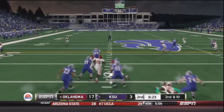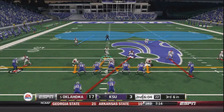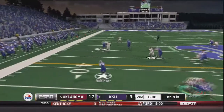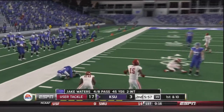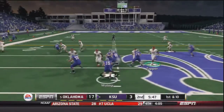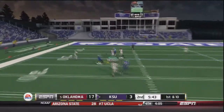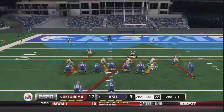On second and 10, Waters comes back out and hands off to Robinson, brought down about an inch short of the first down. On third and short, Robinson pitches back and gets the first down — once again converting on third and short. Waters is now four for eight passing with two picks. On first and 10, Waters does a play action, sits in the pocket, and throws deep — caught by Tyler Lockett for a 25 yard gain.